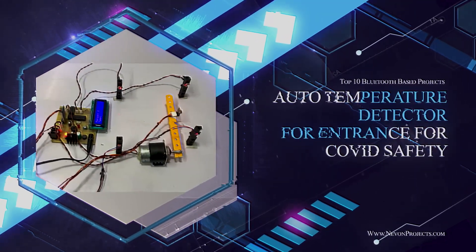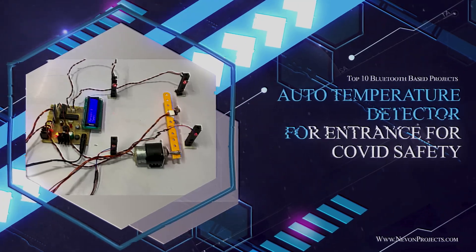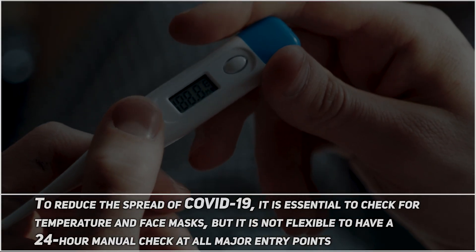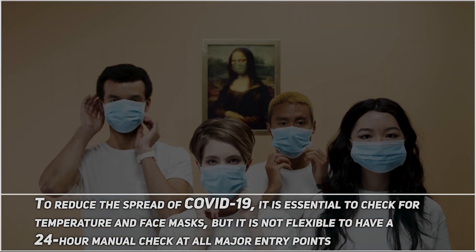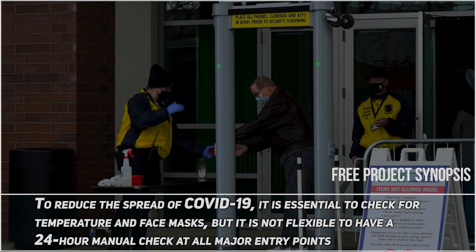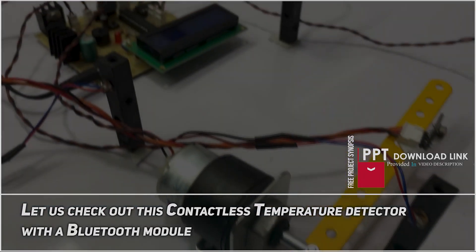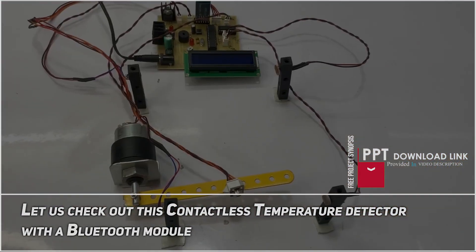Auto Temperature Detector for Entrance for COVID Safety. To reduce the spread of COVID-19, it is essential to check for temperature and face masks. But it is not feasible to have a 24-hour manual check at all major entry points. Let us check out this contactless temperature detector with a Bluetooth module.